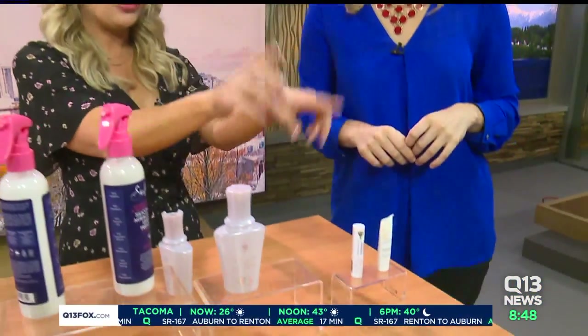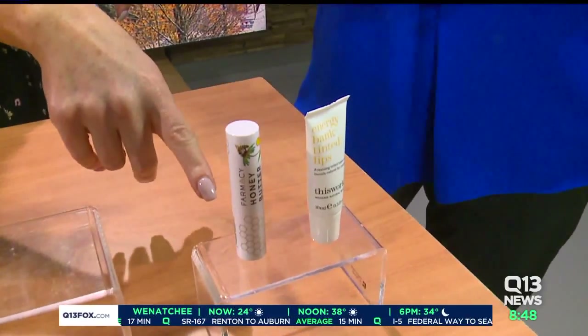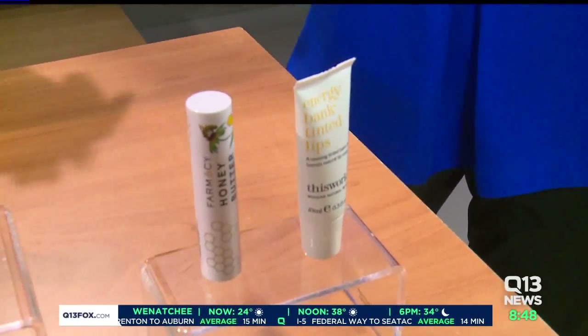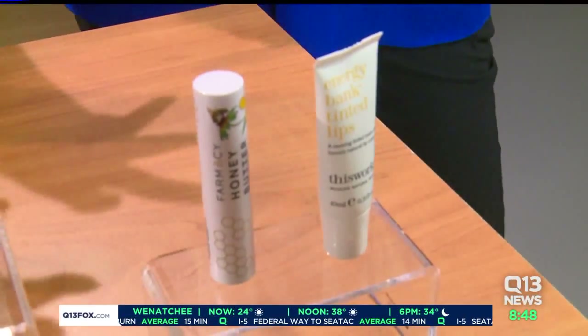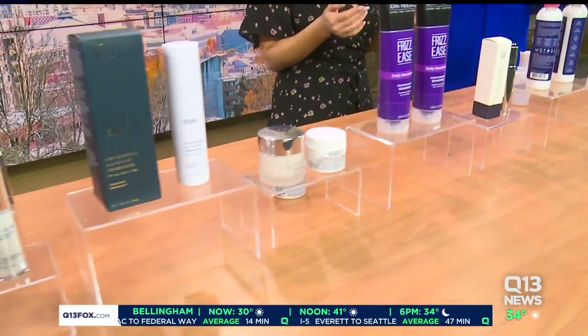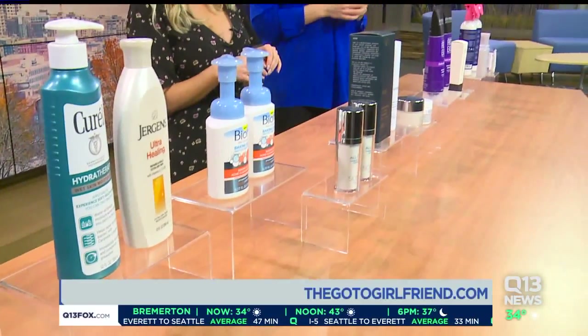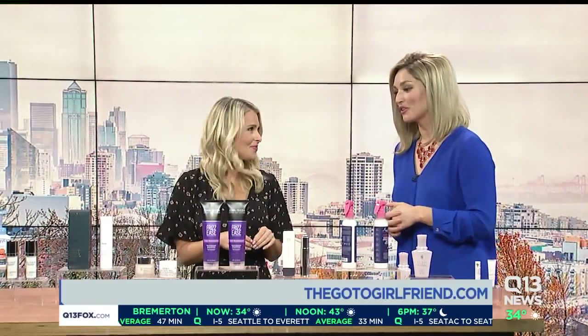Last but not least, for your chapped lips, we've got Farmacy — spelled with an F. This is their Great Honey Butter Lip Balm, and it works as a tinted moisturizer too. Soothing for your lips. We wish you a moisturized, calm winter season. Sadie Murray, thank you so much for coming in. You can get all this information from our website, thegotogirlfriend.com.